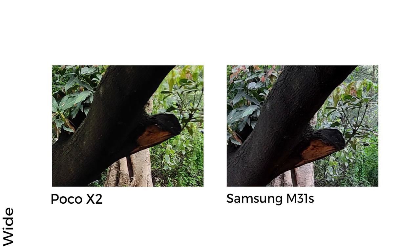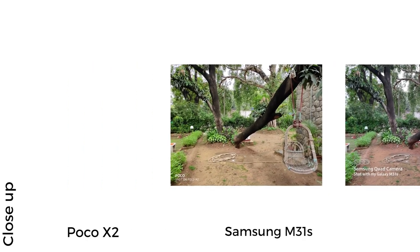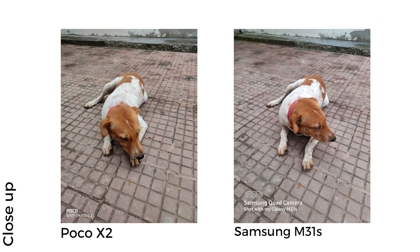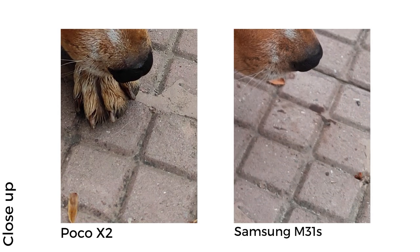However, looking at the tree's bark, it appears darkened on the X2 whereas you can see the details in the stump much better on the M31s. So while the Poco X2 offers better details, the M31s offers more balanced colours. When it comes to close-ups, both smartphones are neck and neck — a pink flower shot would be nearly indistinguishable without watermarks. The M31s's bokeh effect has a wider spread, but its close-up details are superior, evident when zooming into a pet's forehead where oversharpening is noticeable on the Poco. The tiles next to the pet's paws appear slightly orangish on the Poco X2 but are represented much more accurately on the M31s.